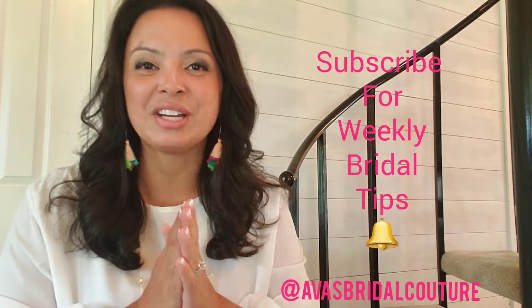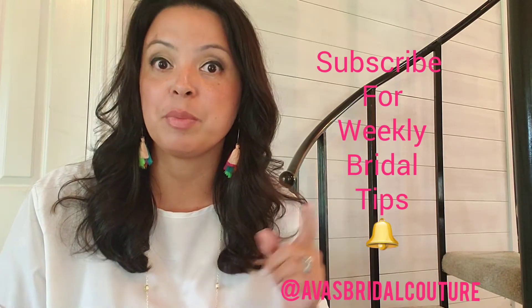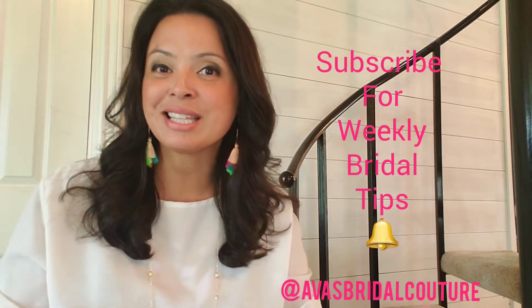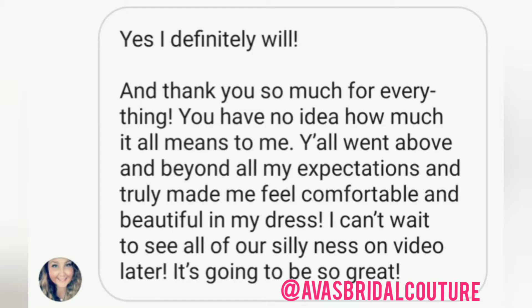Before we get started, go ahead and hit that subscribe button. Every single Wednesday at 6 p.m. we post a new bridal vlog — anything that has to do with wedding dress shopping, plus size dresses, alterations in-house, accessories. Just navigating this whole process is definitely what we're here for. If you're a newly engaged bride and you have not started shopping for your wedding dress, I want to take a moment to welcome you as well. I'll put a link in the description.